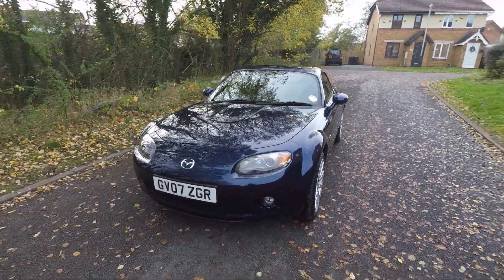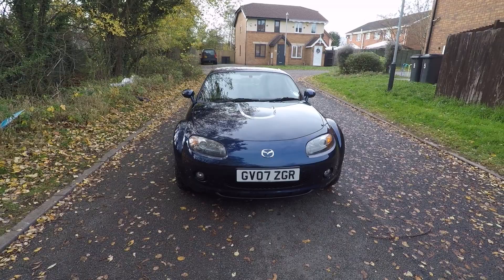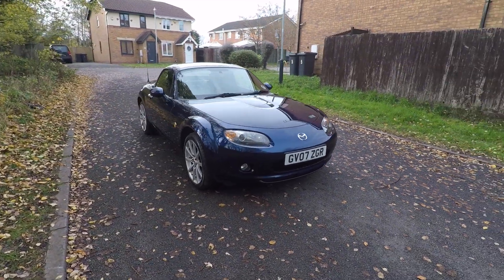Hi, this is Jay from Merckland in Nuneaton. This is our lovely little MX-5 that we've got here, 2007.